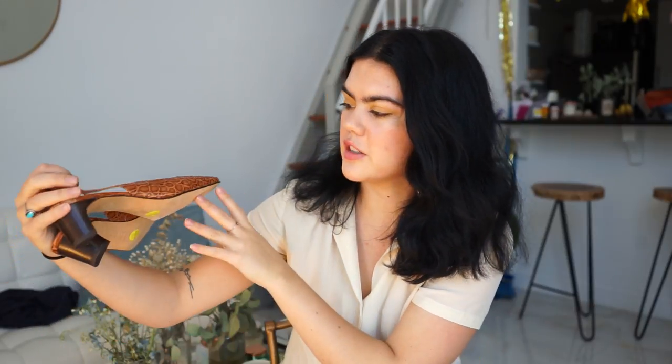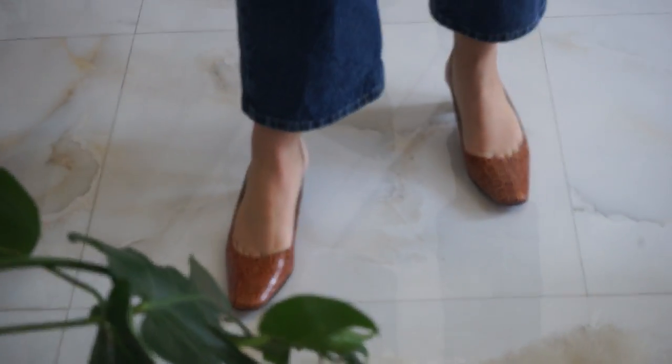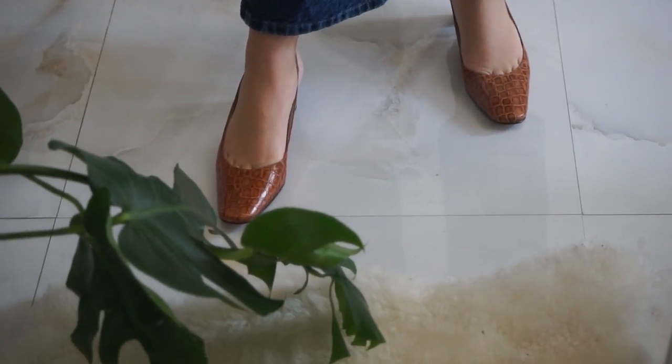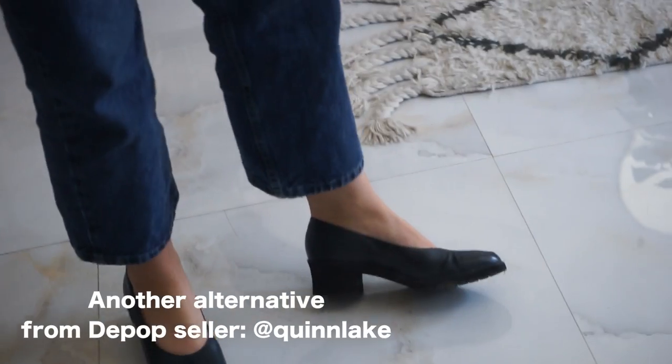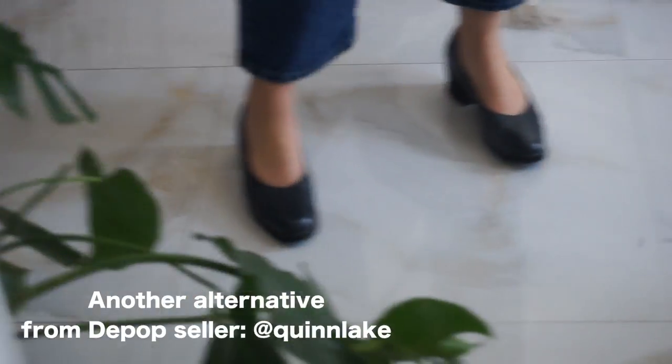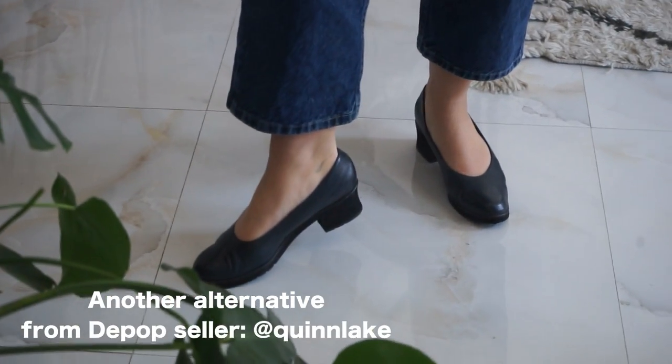For accessories, I recently thrifted these backless slingback pumps - the brand is Tall Box. Any kind of low-heeled pump or mule is really nice for spring. I wear them relentlessly with white socks underneath, which I think is always a cute little look. Wearing socks with them definitely helps with comfort if you're worried about that.